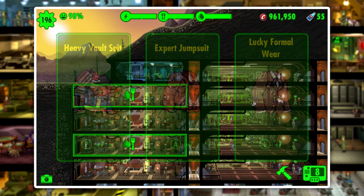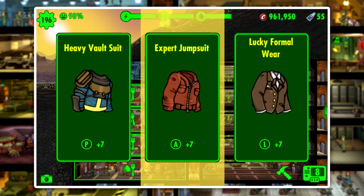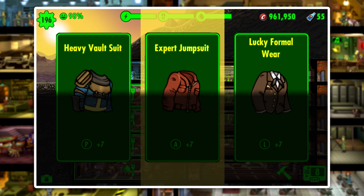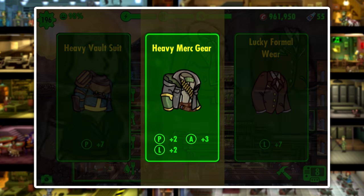After doing all these field tests and quite a few more on my own, I think the best outfit for questing is the Expert Jumpsuit. The increased attack speed it provides is a bonus that any quest team can benefit from. With that said, you may want to check out the Heavy Merc gear — it's an outfit that features Perception, Agility, and Luck, just in less powerful values. I'd still choose the Expert Jumpsuit, but the Heavy Merc set is definitely worth checking out.